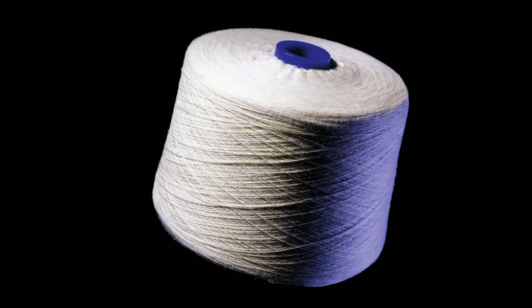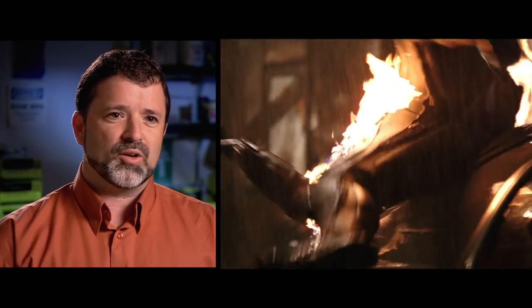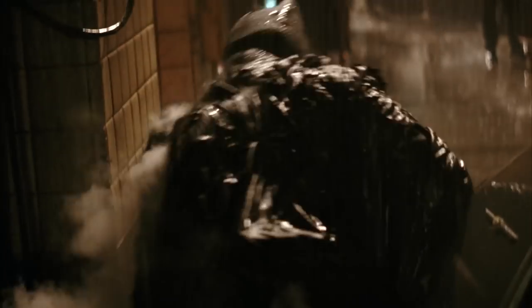Nomex lets you withstand fires for minutes without melting, burning, or igniting. It is a fiber with built-in flame resistance — when exposed to intense heat, the fibers carbonize and become thicker, creating a protective barrier between the suit and the person's skin. Batman can basically walk through flames with this material; the only thing he'll feel is the heat, and if he rolls and gets the fire out within a few minutes, he's certainly going to be fine.